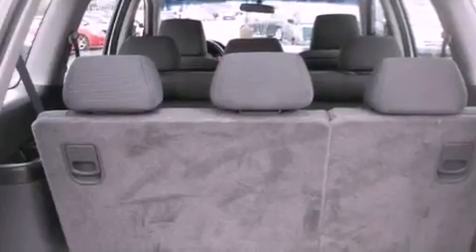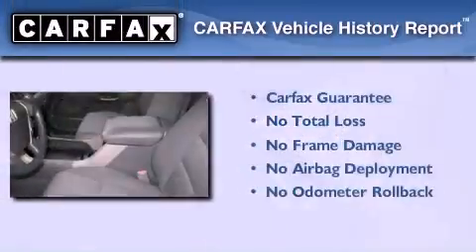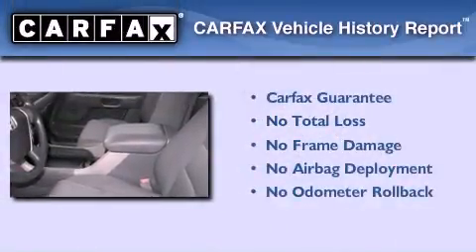Also included are rear curtain airbags, child seat safety anchors, air conditioning, and this vehicle has less than 66,000 miles. Not to mention that this Honda qualifies for the Carfax buyback guarantee.